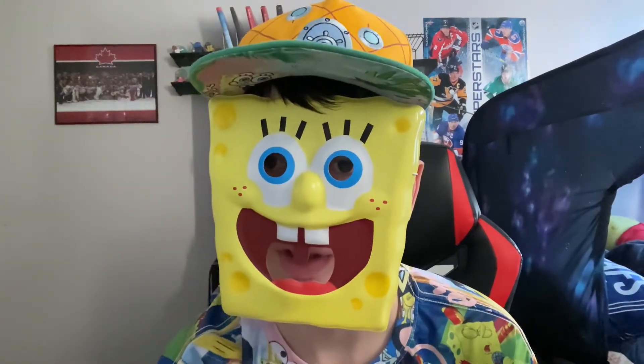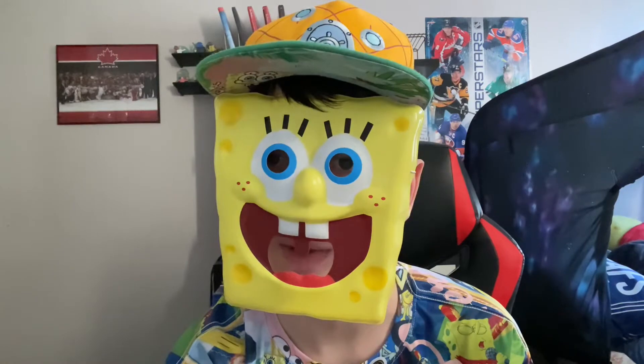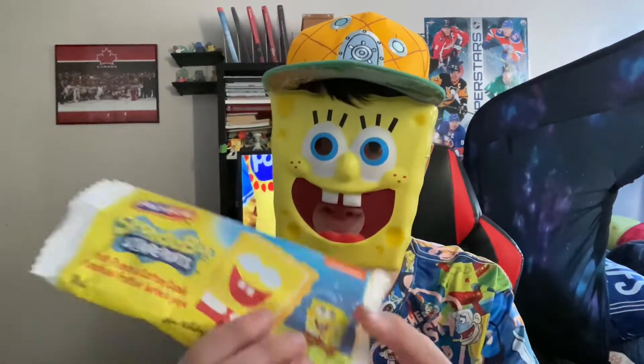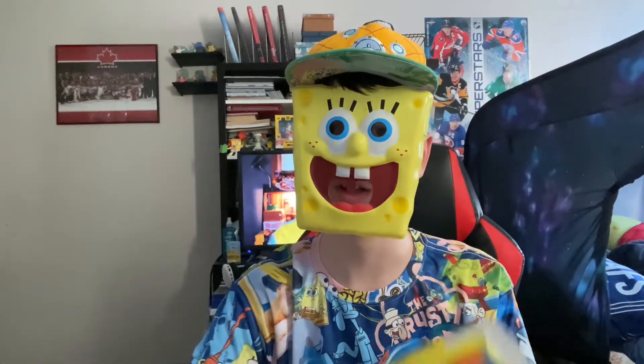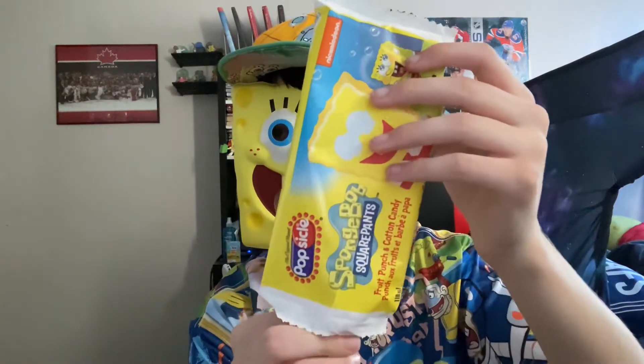I didn't know that until recently, because I was wondering — when I watched Brent TV open them, they had gumball eyes. Ours don't, as you can see in the picture. If you don't believe me, search up 'why don't SpongeBob popsicles have eyes in Canada' and I'm sure you'll find the same result.